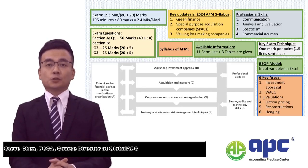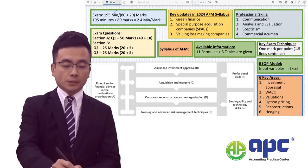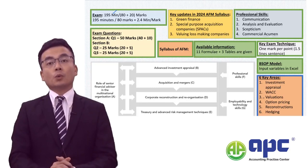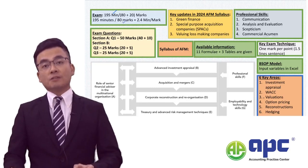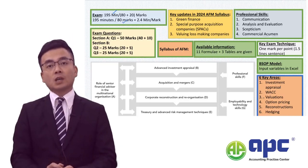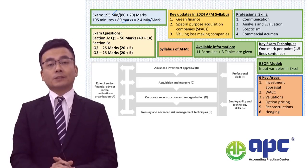The ACCA Advanced Financial Management paper is 195 minutes, which means 3 hours 15 minutes in total. What I would do is divide 195 minutes into 80 technical marks, so for each mark we'll allocate 2.4 minutes.